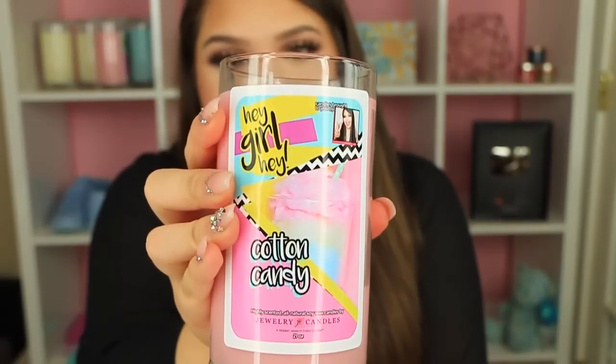Last but definitely not least, and one of my top three favorites, is Cotton Candy. This one smells so good. It is a year-round kind of candle — cotton candy, come on. It smells so sweet and so strong. If you want your room to smell like candy, Cotton Candy is the one.